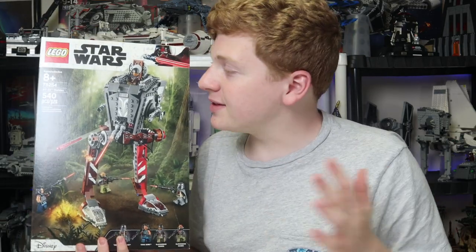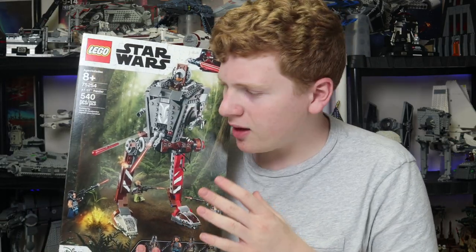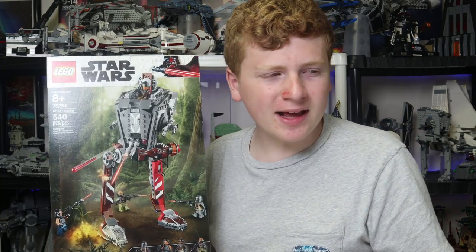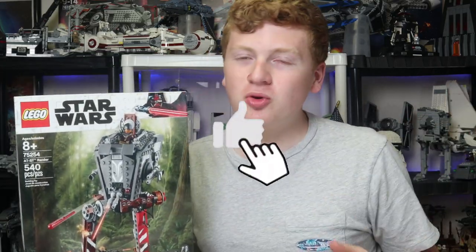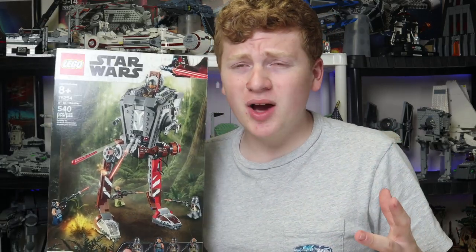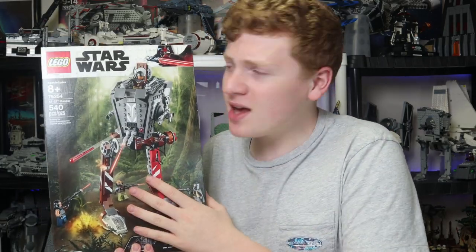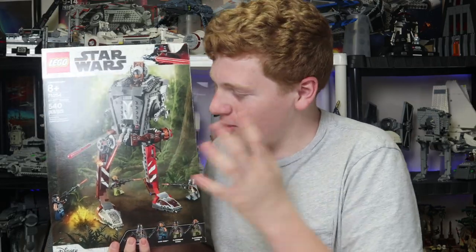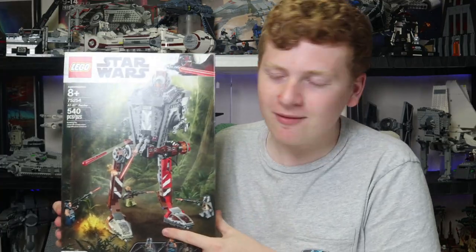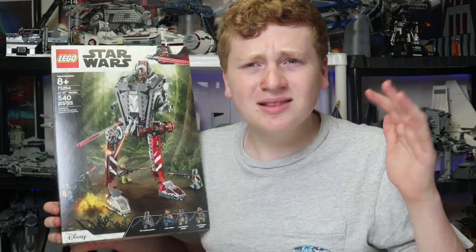Sadly, I do not have a time lapse of me building this with the usual format, so we are going to get right into the review and take a look at all the features. I am going to ask you all to smash that like button for the YouTube algorithm — it will help me out a metric ton. Tell me if you have this set, if you want to buy another one, or if you want to get one that you don't already have. Let's go.